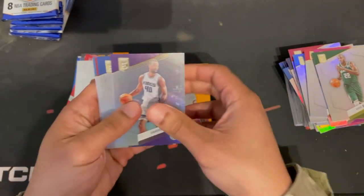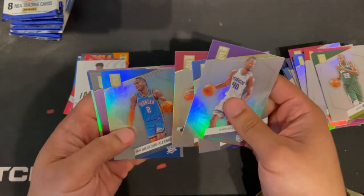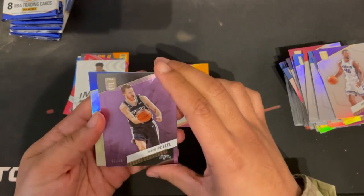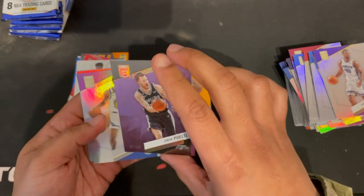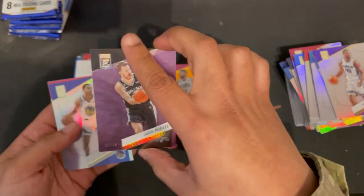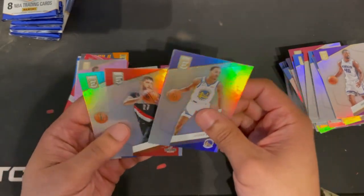Harrison Barnes, Rodney Bullock, Victor Oladipo, Shai Gilgeous-Alexander. We got a purple parallel Poddable numbered 7 of 49 — I like these cards. And Jordan Poole.